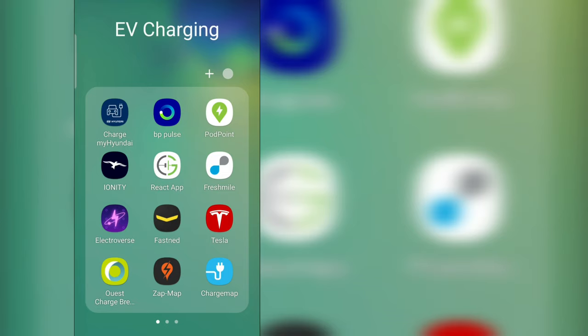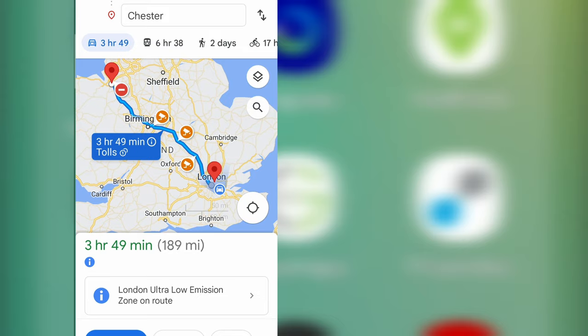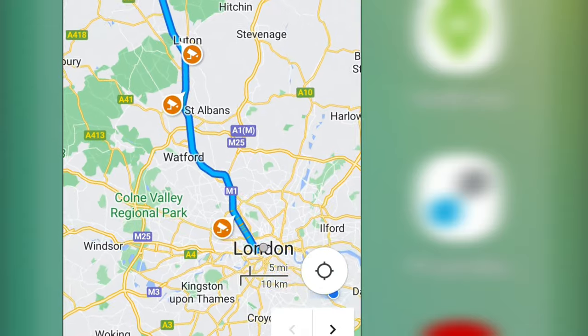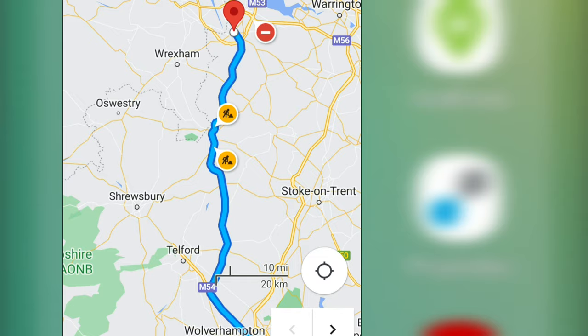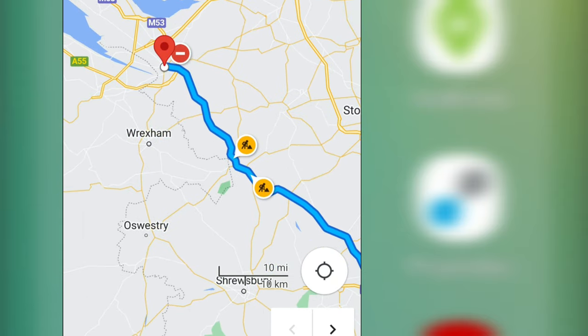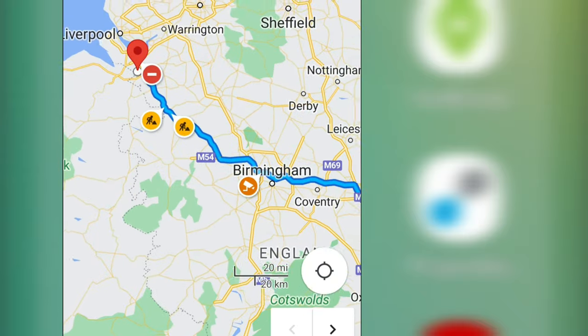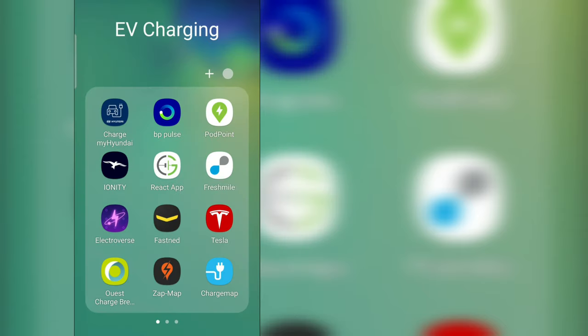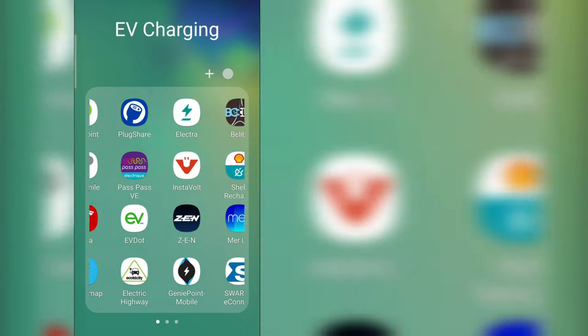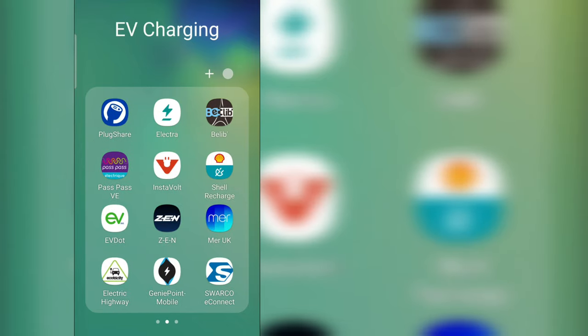I was asked to compare the different apps available to plan a trip when you've got an EV. We're going to do it only on the phone, because the scenario is you hop in the car and haven't really prepared where you're going. You just take one app and it tells you where to stop and when you'll be charging. We'll look at Charge My Hyundai, Electroverse, Charge Map, Zap Map, Plug Share...